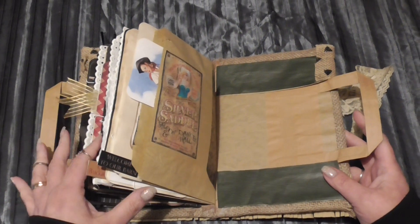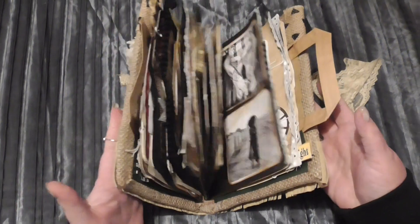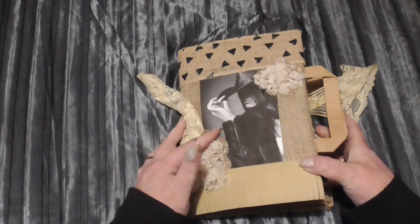Thank you for watching that flip through with me — I hope you enjoyed it. And until the next video — as you can see it's also quite chunky. Thank you for watching!